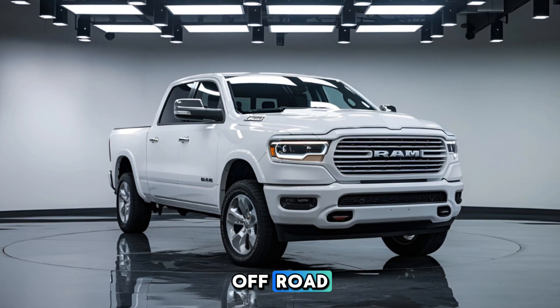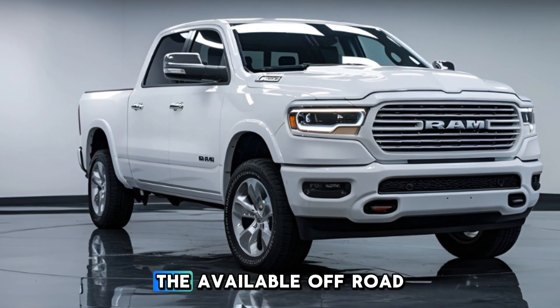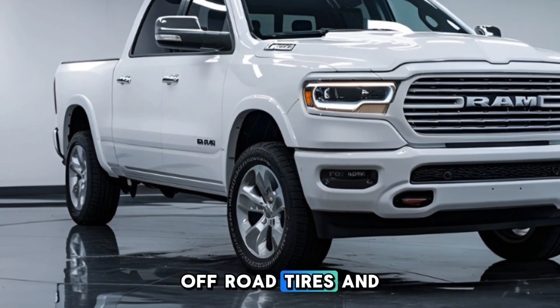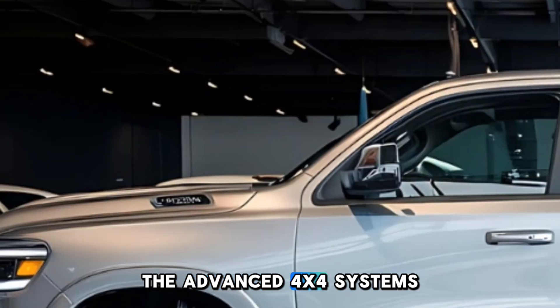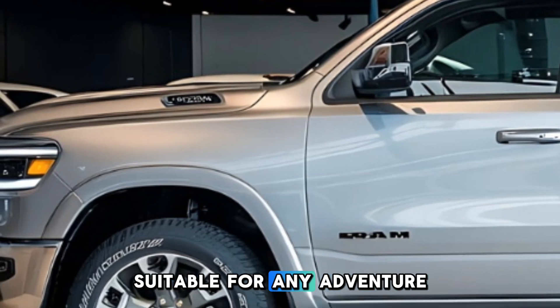Off-road enthusiasts will appreciate the Ram 1500's capabilities. The available off-road package includes features like skid plates, off-road tires, and enhanced suspension systems, allowing you to tackle rugged terrains with ease. The advanced 4x4 system provides optimal traction and stability, making it suitable for any adventure.